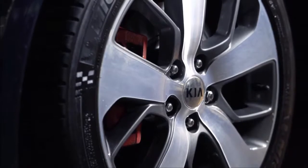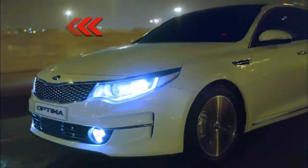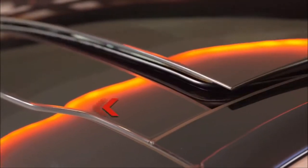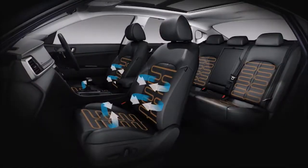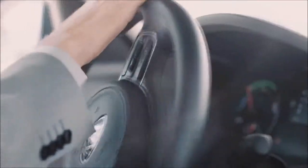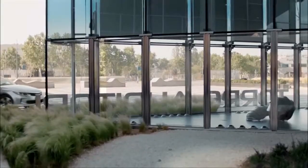Paradoxically, the Optima's hybrid and plug-in hybrid models are among its least impressive offerings, at least compared with the competition. Both are rated at or above 40mpg combined, but other hybrids — particularly the Hyundai Ioniq and the Toyota Prius — do much better, while the Chevrolet Volt nearly doubles the Optima plug-in's electric-only range.